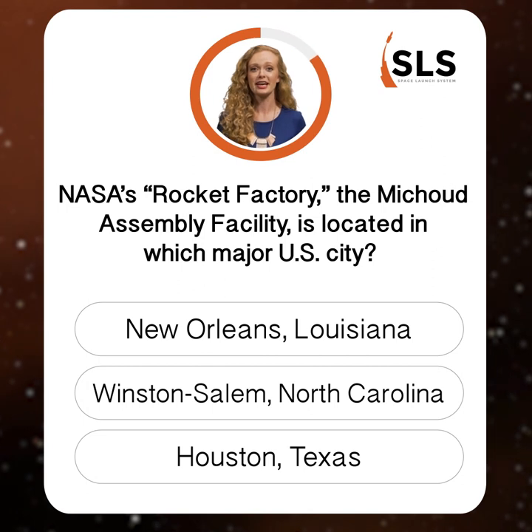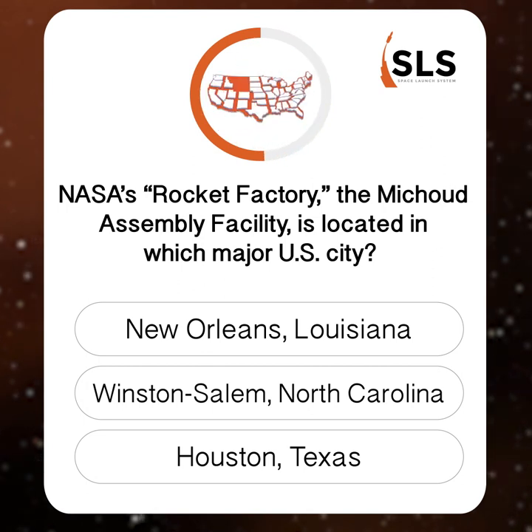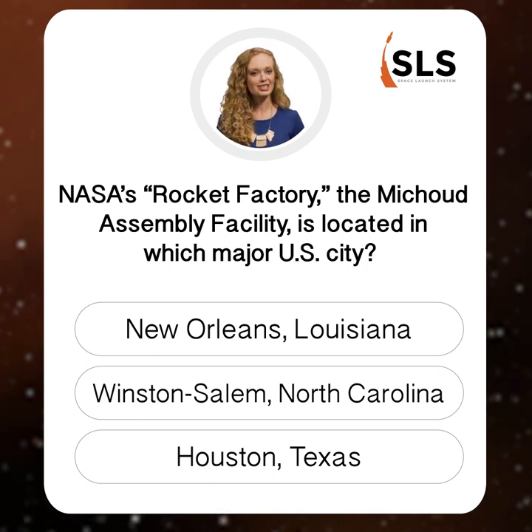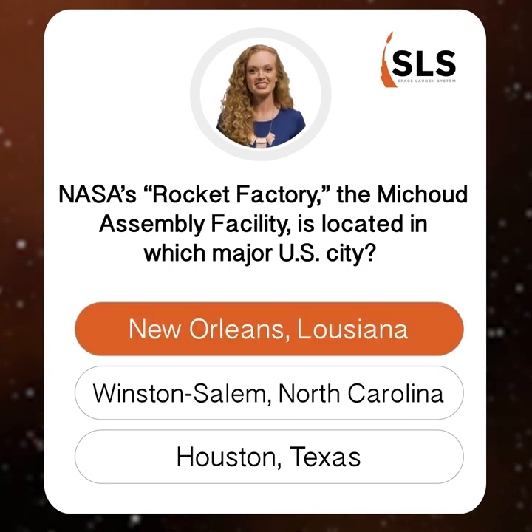Truly America's rocket — companies in 44 states are helping build SLS, but where is the core stage coming together? Winston-Salem is the birthplace of Houston Rockets point guard Chris Paul, but the rocket factory is actually located in the birthplace of another rocket's great, Clyde the Glide Drexler — New Orleans, Louisiana.